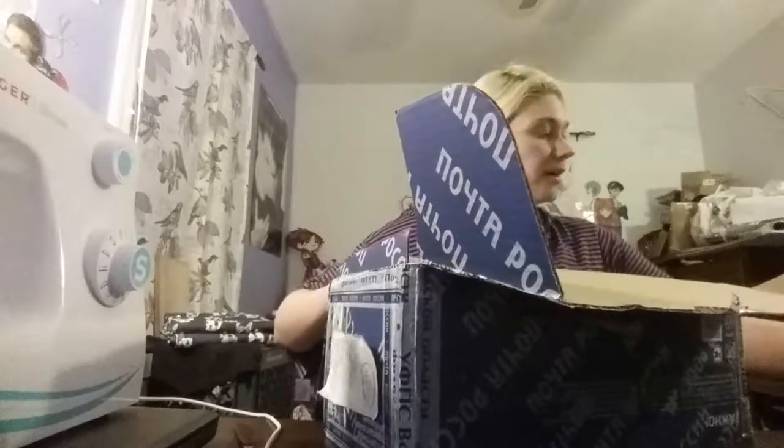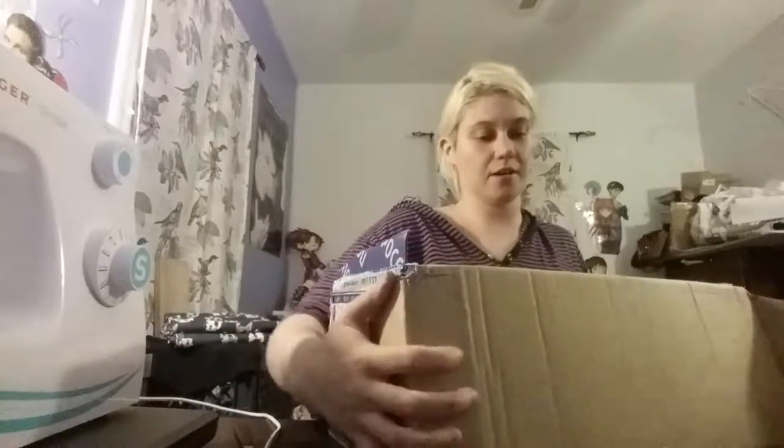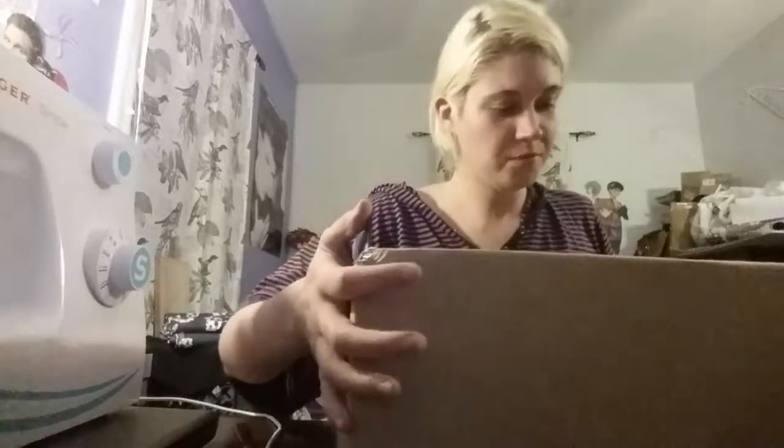Oh shit, let's knock my coffee over — it's like 8 o'clock and I'm still drinking coffee, this is why I don't go to sleep. Look at all of this stuff, you guys, oh my god, these people are amazing.